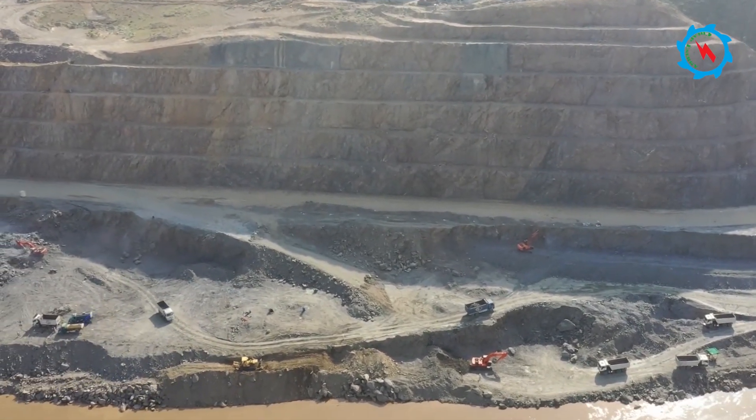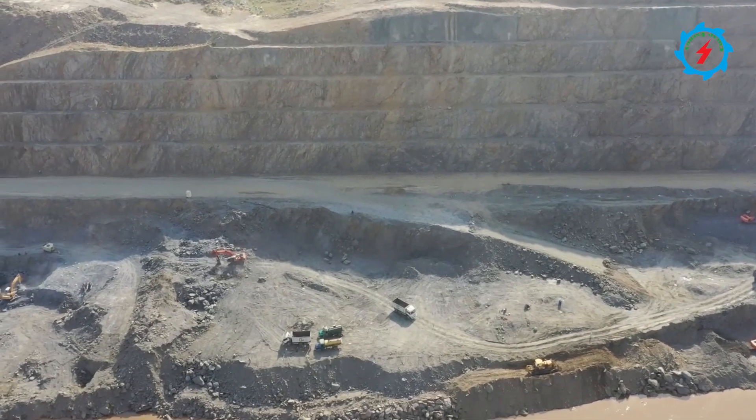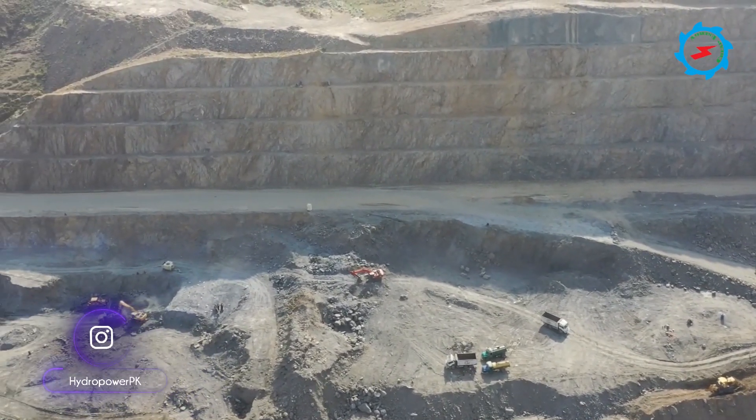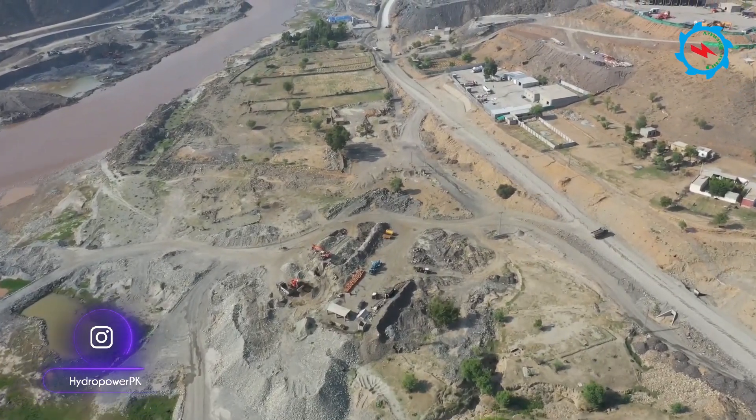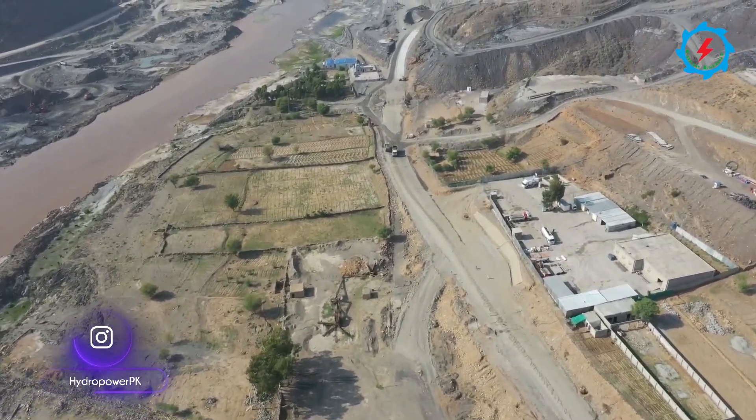On the right bank, the road will lead to the powerhouse area, right bank dam embankment, switchyard, and Wapta colony. On the left bank, these roads will provide access to the left bank dam embankment, access tunnel, and left irrigation tunnel.